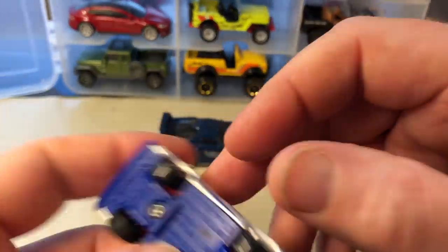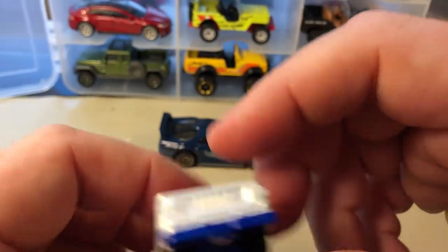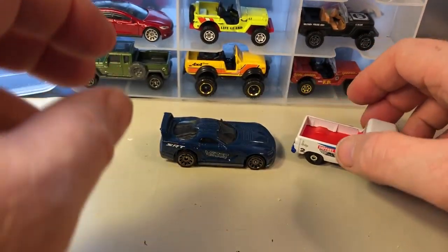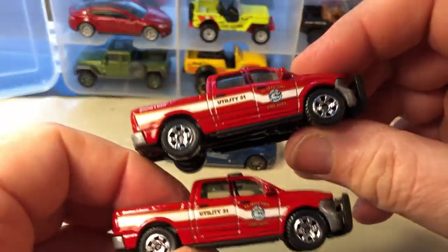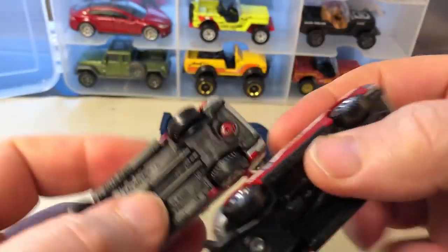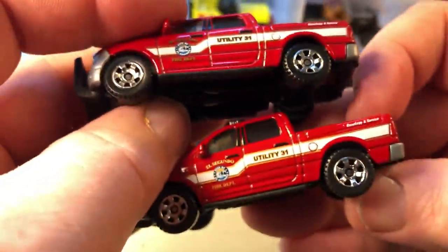Here's the '66 Dodge A100 pickup. I know there are a few different variations of this; I think this is the only variation I have. I think I got this out of a nine-pack. These two I think are the same vehicle — it's a 2015 Ram with another fire rescue livery.